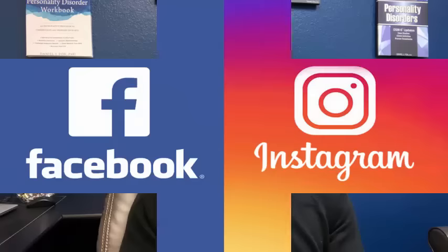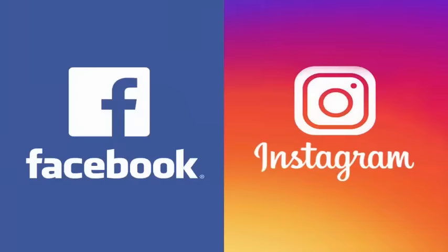I want to bring some real-world input in. I posted a request on Facebook and Instagram, as well as Twitter, and asked people to tell me how they spot a narcissist. Let me read you some of the responses I got.